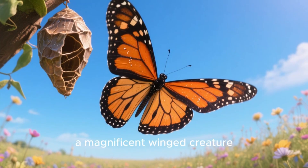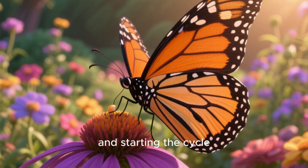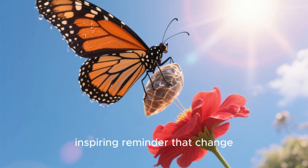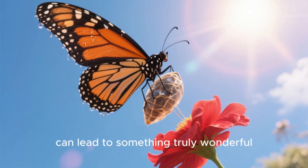The butterfly now flits from flower to flower, sipping nectar, and starting the cycle all over again by searching for the perfect leaf to lay its own eggs. It's a beautiful, inspiring reminder that change, even when it seems slow or hidden, can lead to something truly wonderful.